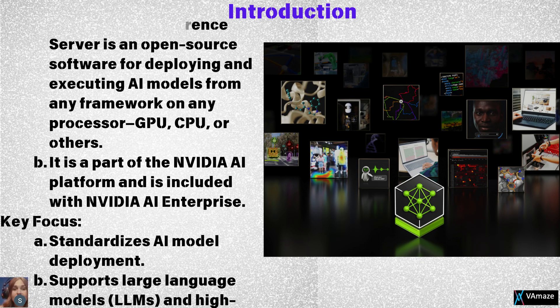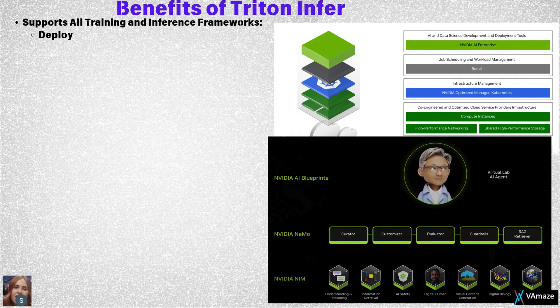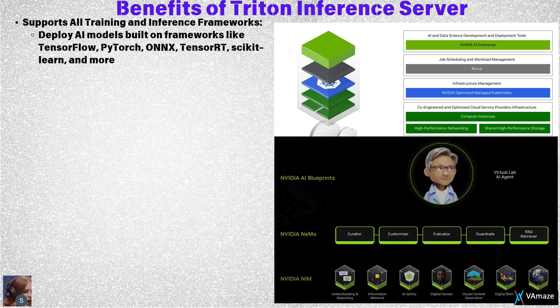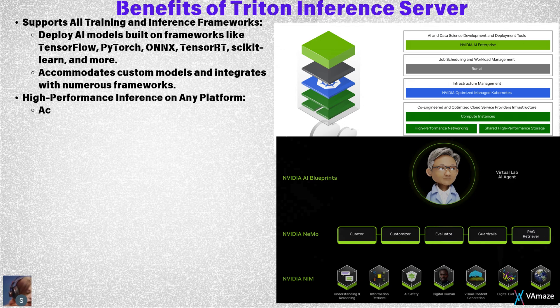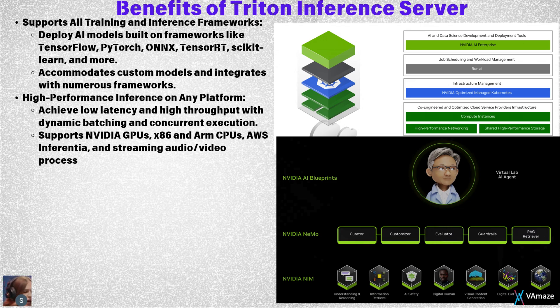Let's begin with the benefits of Triton Inference Server. Triton supports all major training and inference frameworks, including TensorFlow, PyTorch, ONNX, TensorRT, and more. It even accommodates custom models, providing unmatched flexibility. It delivers high-performance inference through features like dynamic batching and concurrent execution, maximizing throughput on platforms ranging from NVIDIA GPUs to AWS Inferentia.